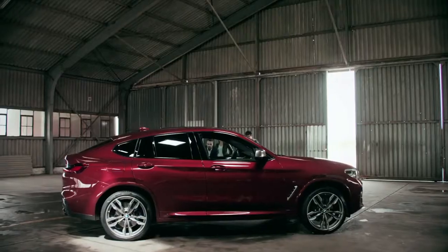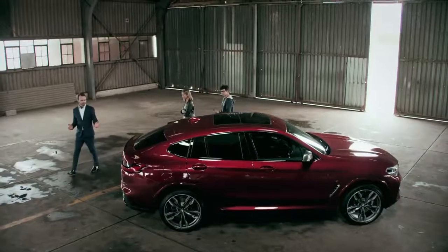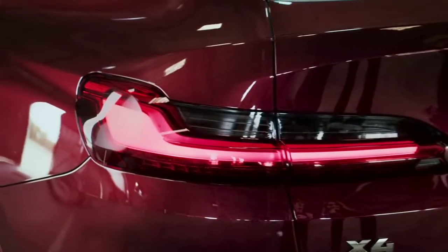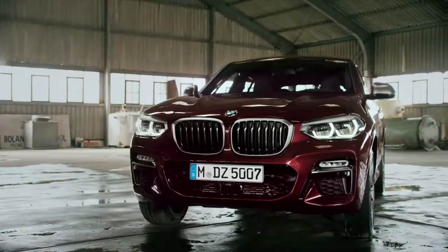It is stunning. And here — the new taillights? All LEDs. Obviously. And nice twin tailpipes. I love how it just sits on the road.